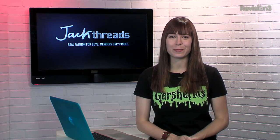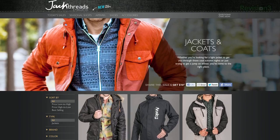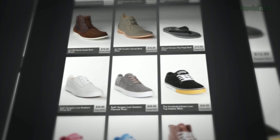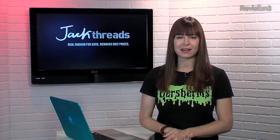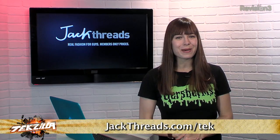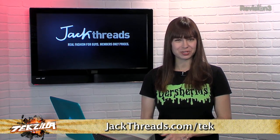Jack Threads makes it insanely easy to pick up great brands like The Hundreds, Moseley Tribes, and Ben Sherman. And the best part? The prices are up to 80% off — not bad. There's new stuff every day too. There's usually a wait list to join, but if you head to jackthreads.com/tek, you can skip the line and start looking good. As a member, if you refer a friend to Jack Threads, you get a $10 shopping credit for each buyer that you refer.